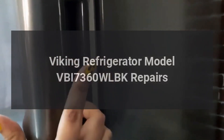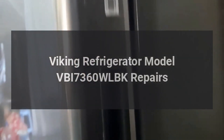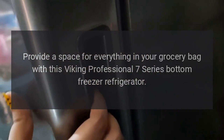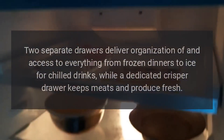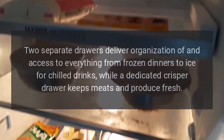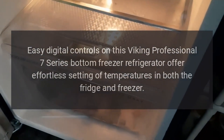Viking refrigerator model VBI 7360 WLBK repairs. Provide a space for everything in your grocery bag with this Viking Professional 7 Series bottom freezer refrigerator. Two separate drawers deliver organization and access to everything from frozen dinners to ice, while a dedicated crisper drawer keeps meats and produce fresh.